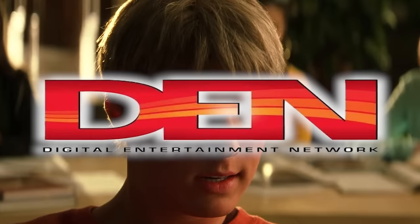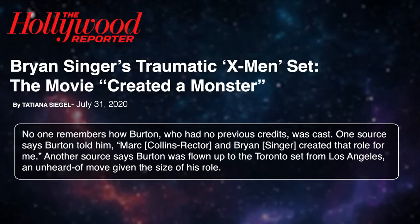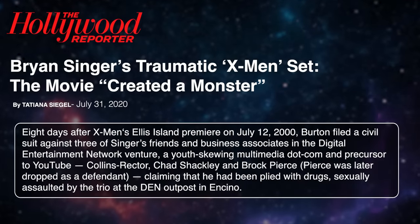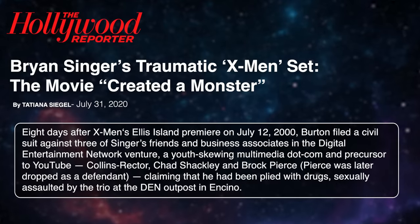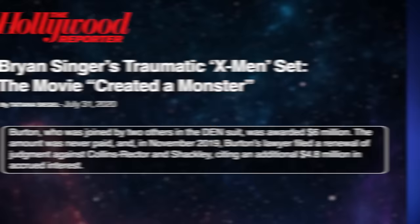A student named John tries to impress Rogue by making a ball of fire, which Bobby then freezes. Aaron Stanford would go on to play Pyro in X2 and The Last Stand, but an actor named Alex Burton plays him here. Burton was a young day player who worked with a few of Bryan Singer's associates at DEN Digital Entertainment Network — a precursor to YouTube that Bryan Singer was affiliated with. Despite having no credits, Burton was flown from LA to Toronto to play this role, but it was cut down in the final version. He sued three of Bryan Singer's associates, claiming he was sexually assaulted and held against his will — this lawsuit was joined by two other former DEN employees and they were awarded $6 million, but it was never paid. Burton changed his name and never appeared in another film.